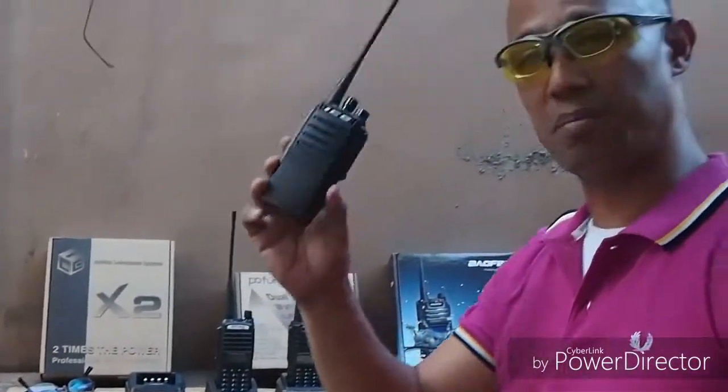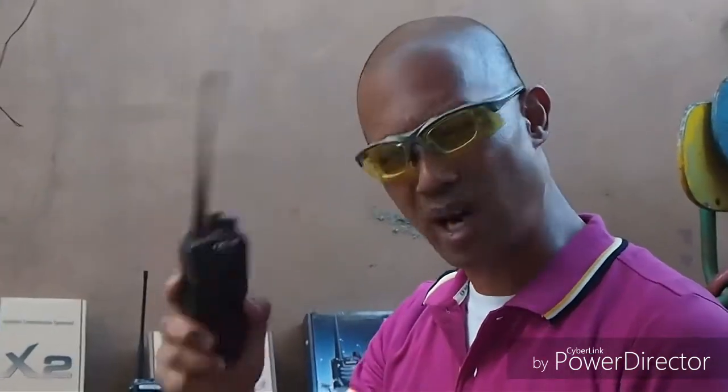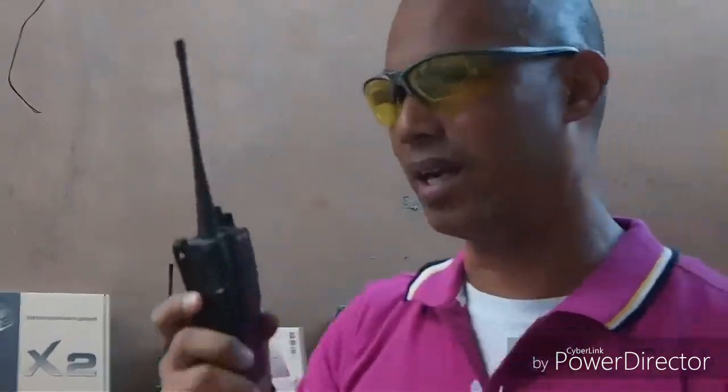The battery is a lithium ion, which holds about 2800 milliamps. It's lithium, so of course you can charge at any time. I'm going to be introducing this baby right here — the most powerful radio in Asia. 12 watts. At 438, I was putting out about 13 watts. So let's go ahead and come in closer and take a look.